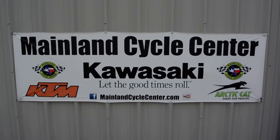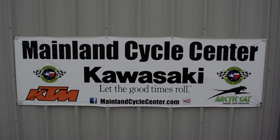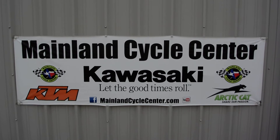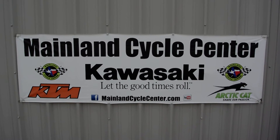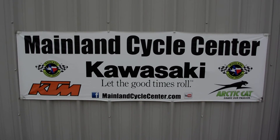We are Mainland Cycle Center. We're located in LaMarque, Texas, about 30 minutes south of downtown Houston, just off of I-45. You can find us online at mainlandcyclecenter.com, by phone at 409-948-4969. We would just love it if you'd give us a call, shoot us an email, or even better, come by and see us in person here at Mainland Cycle Center. We'd love to help any way that we can.